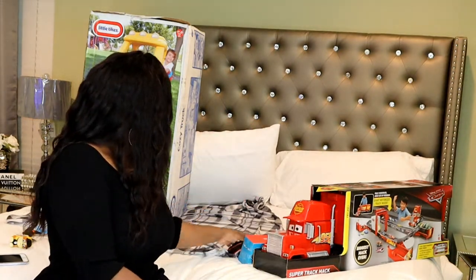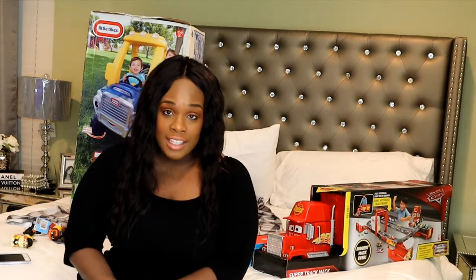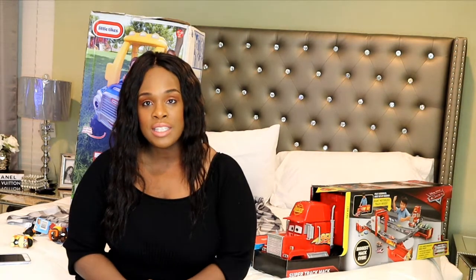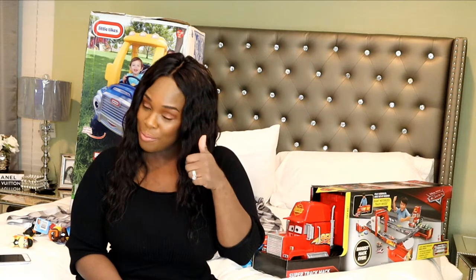That basically is it! I hope you enjoyed my video today. Please click subscribe and give it a thumbs up — I would really appreciate it. Check me out later, bye bye!